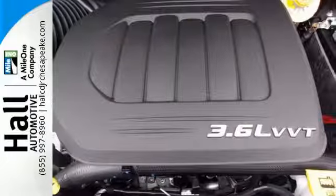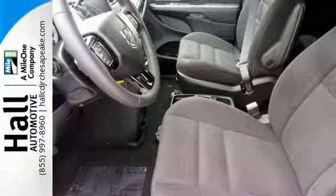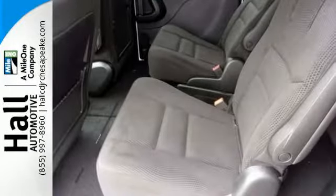The interior will change as quickly as your day with stow-and-go third-row seating, making room for all your passengers or a quick transition for boxes, bikes,